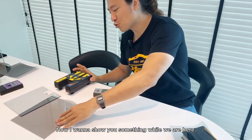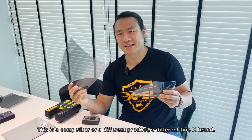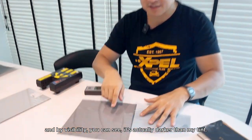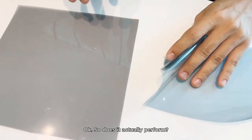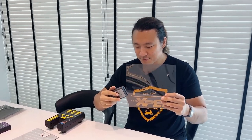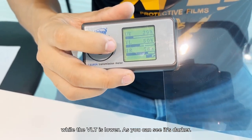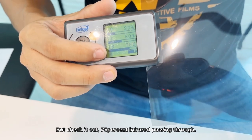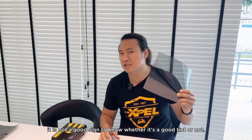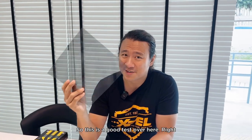Now I want to show you a competitor product — a different brand's tint. By visibility, you can see it's actually darker than my tint. But does darker mean better? Let's test it. The result: 29% UV passing through — it's not blocking all UV. And 75% infrared passing through. So no matter how dark it looks, that's not a good sign of quality. Don't judge a tint by its color — focus on what technology it uses.